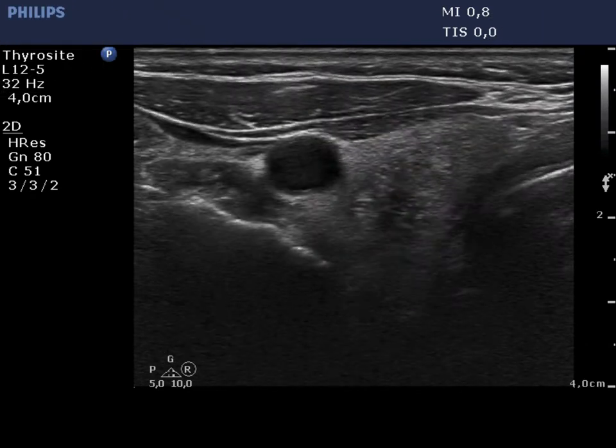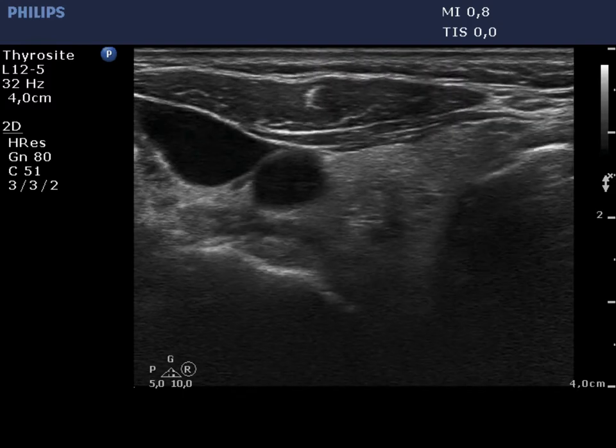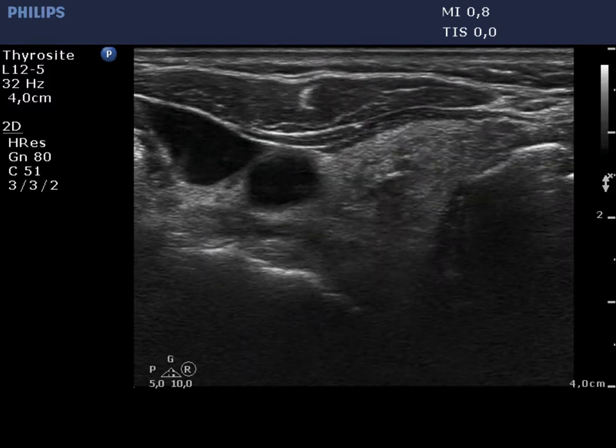Finally, we present an ultrasound-guided aspiration of the nodule in the right lobe. The duct, and at the end of the aspiration even the tip of the needle, can be seen.